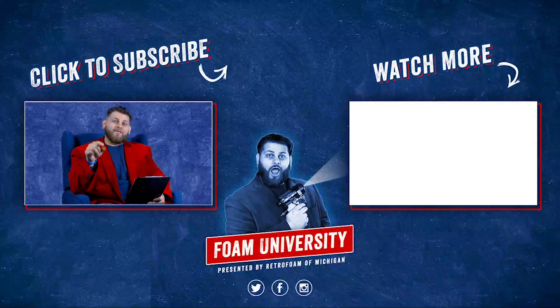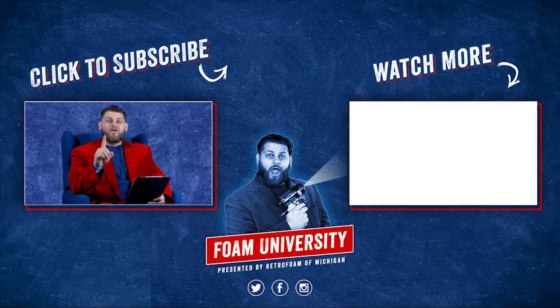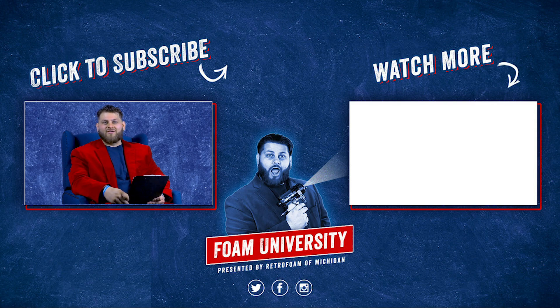If you want to learn more about this, check out the article linked below. Don't forget you can drop us a comment, like this video, subscribe to our channel, and ring that bell so you see all of our notifications.